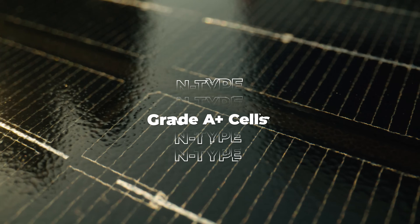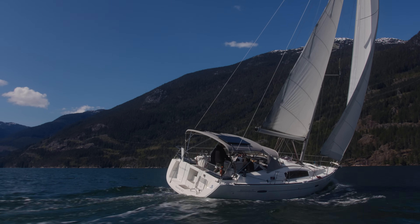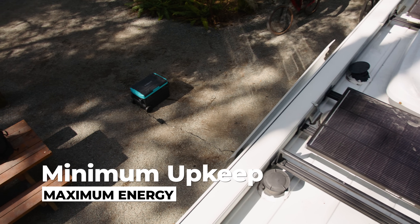The N-Type Grade A Plus cells with 16 busbar design challenge what is possible with cell efficiency and power capture. When the dust settles, Shadowflux is on top.